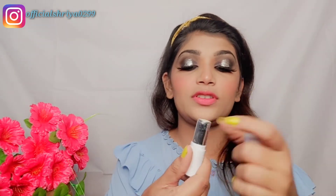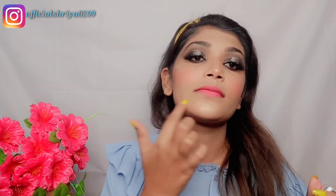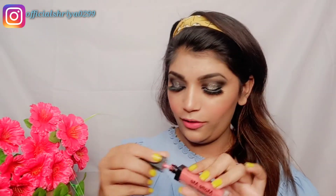Next, I am using the Bella Waste highlighter stick and applying the highlighter. For today's makeup look, I have focused a lot on the eyes. I am using Matt Me's starry pink lipstick in a nude kind of shade. I also apply a little highlighter on the brow bones.